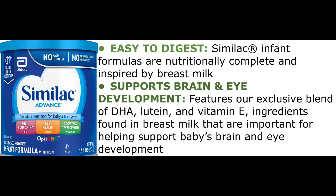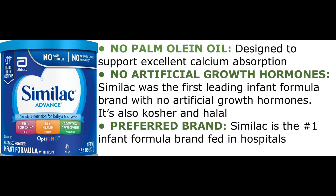Similac infant formulas are nutritionally complete and inspired by breast milk. They support brain and eye development with an exclusive blend of DHA, lutein, and vitamin E — ingredients found in breast milk that are important for helping support baby's brain and eye development. No palm-olein oil, designed to support excellent calcium absorption. No artificial growth hormones — Similac was the first leading infant formula brand with no artificial growth hormones. It's also kosher and halal. Similac is the number one infant formula brand fed in hospitals.